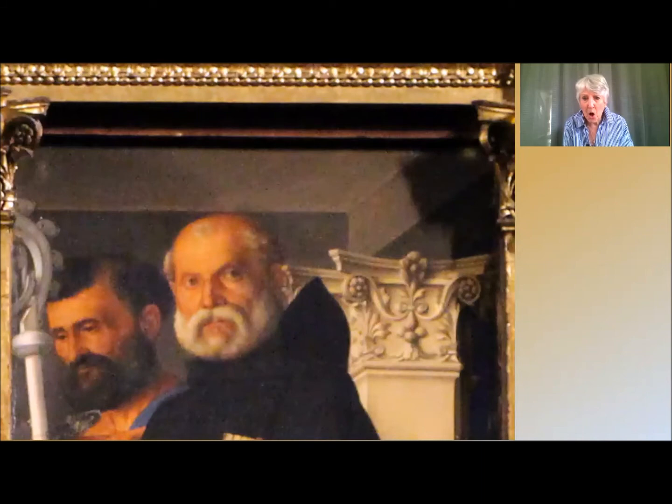His eyes halt and arrest you. He is about to speak and ask: who are you? What do you want? Are you fit to come near? But your eyes are drawn in by the use of trompe l'oeil and perspective. So look at the central panel.